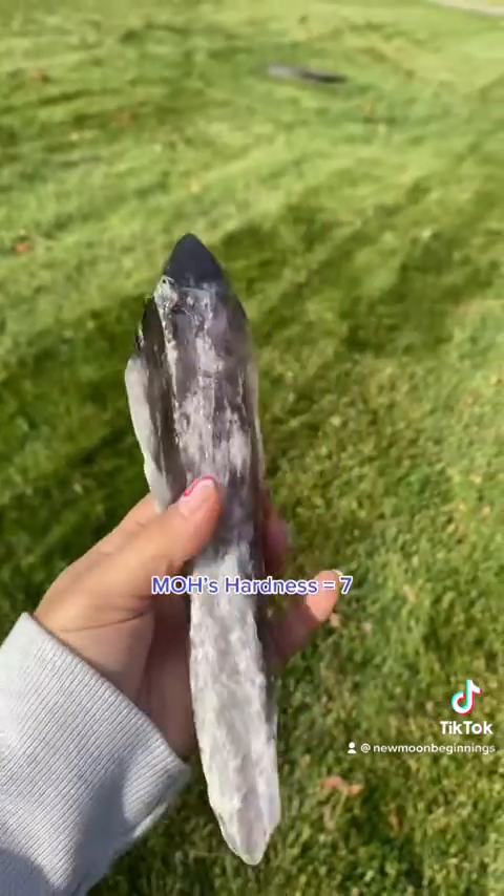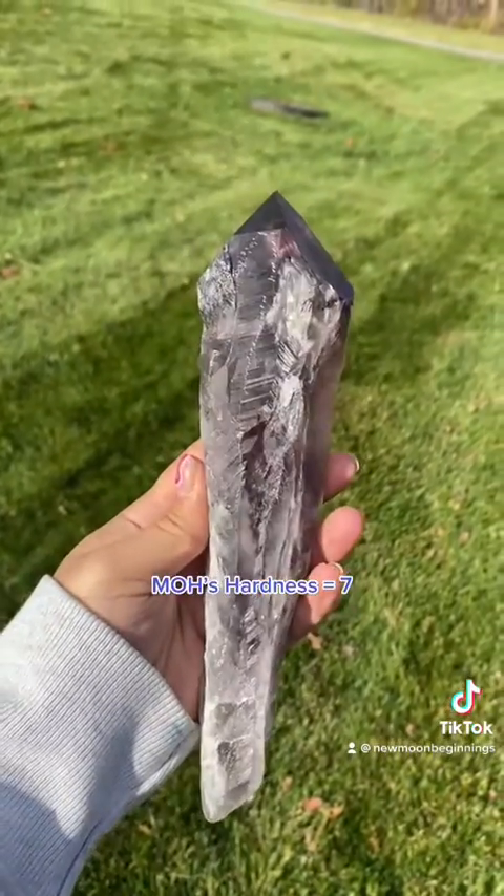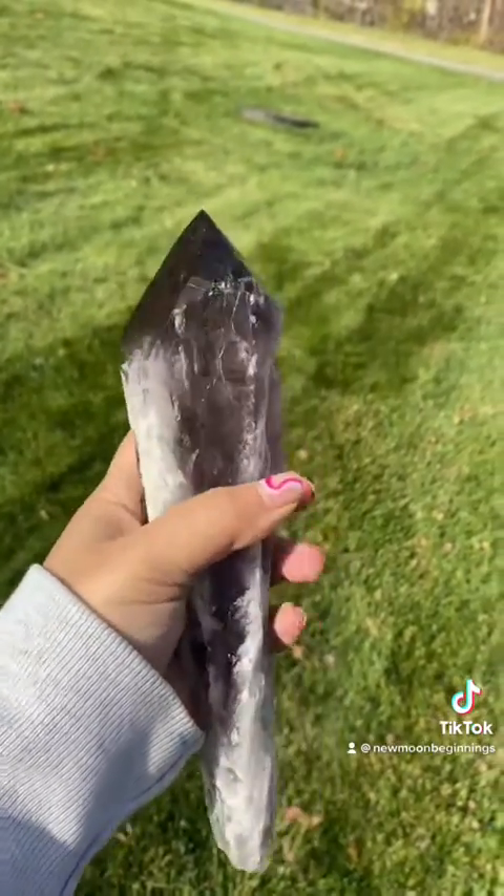It ranks as a 7 on the Mohs hardness scale, and amethyst can exist in different colors, but it is most known for its beautiful purple.